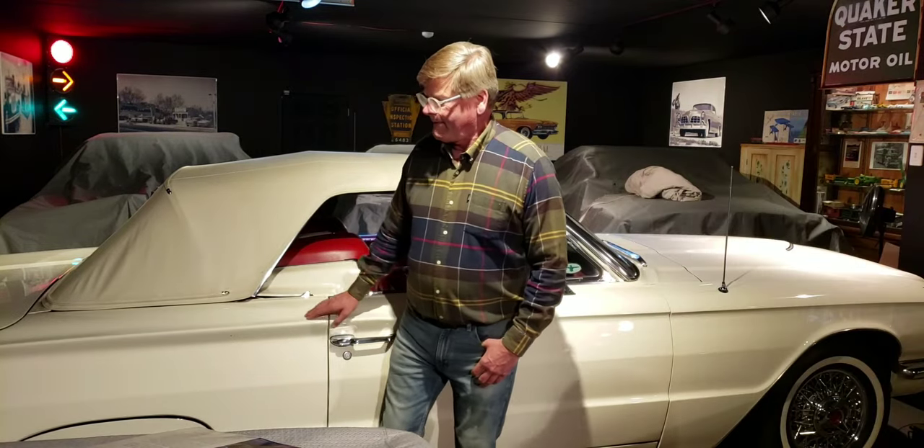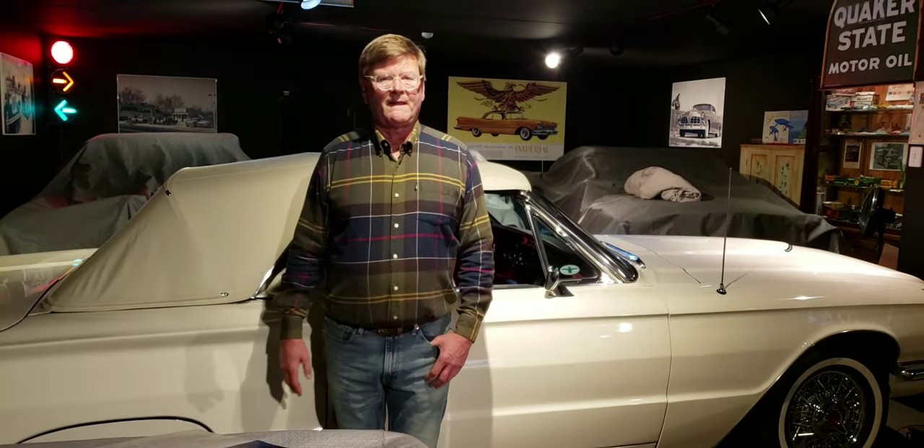On today's road trip, we're going to take a closer look at this 1966 Ford Thunderbird convertible. I think you're going to like this car — it's definitely one of my favorites.